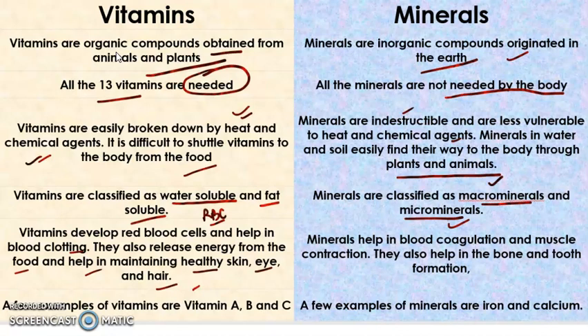Minerals help in blood coagulation and muscle contraction. They also help in bone and tooth formation. These are the various functions that minerals perform in our body.